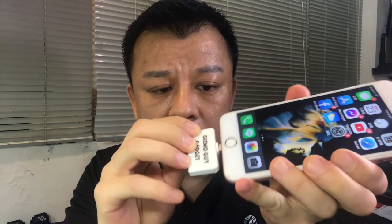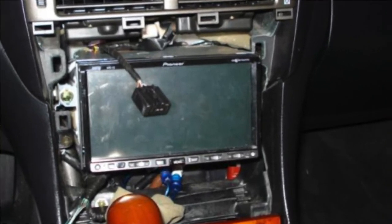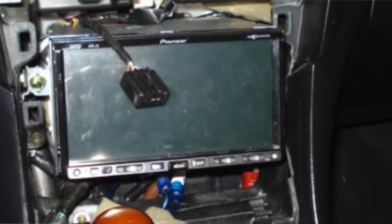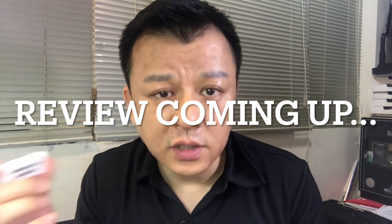All you've got to do is connect my device onto your iPhone like this, and you'll be able to play all your music through your Lexus sound system without having to get a new aftermarket radio. Hi, this is Wesley the Gizmo Guy. Try my gadget out and I guarantee you will be very happy with it. If not, you can simply send it back and get your money back.